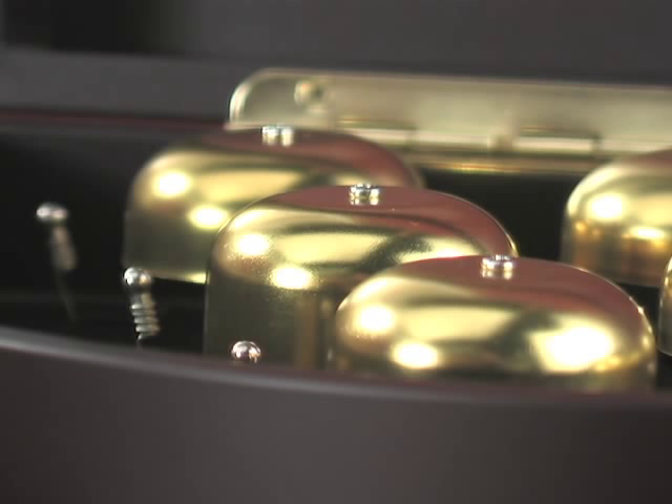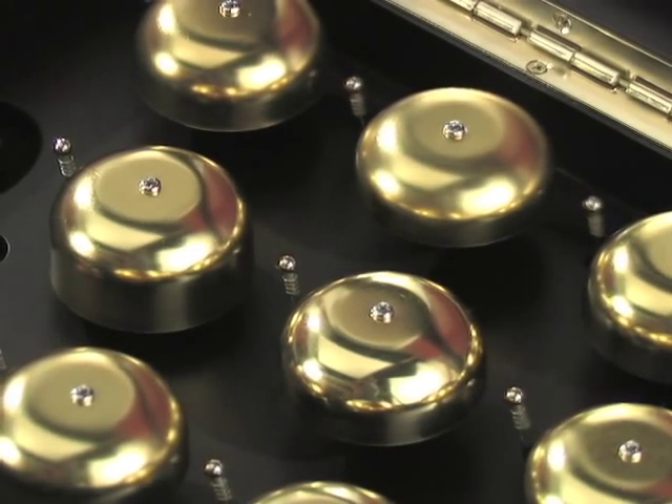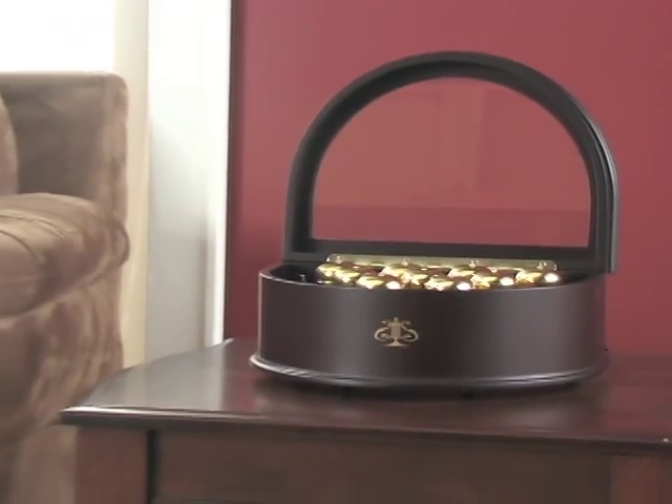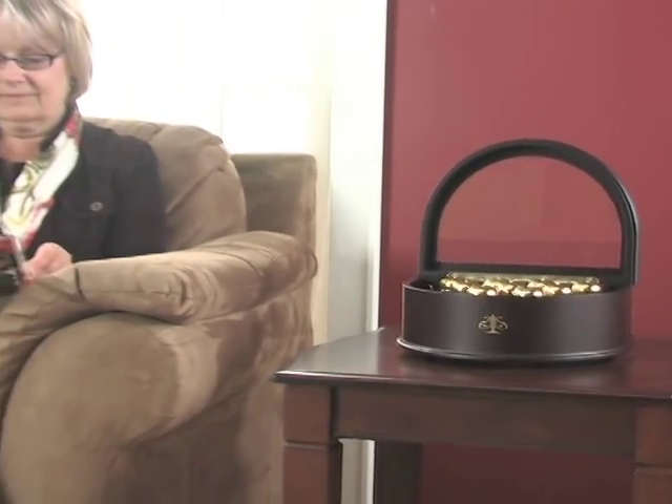This lovely collector's quality music box doesn't plink out songs — its real bells and strikers actually play each song with rich, hand-tuned tones. It's plug-in easy, with no winding, as it plays 25 holiday classics and 25 all-time favorites.